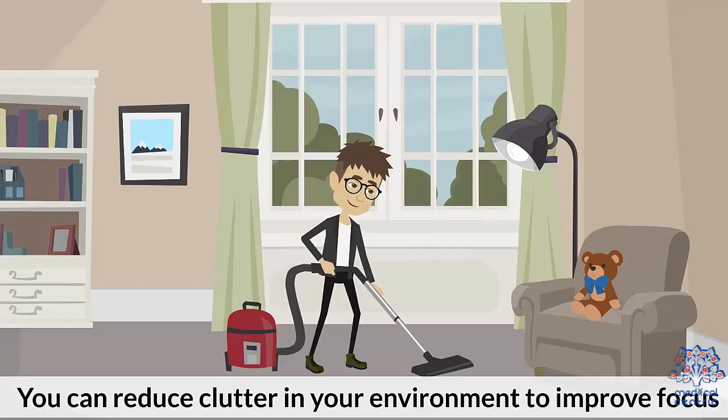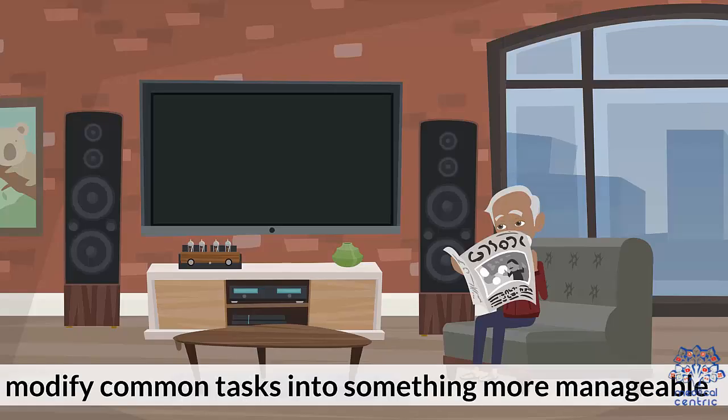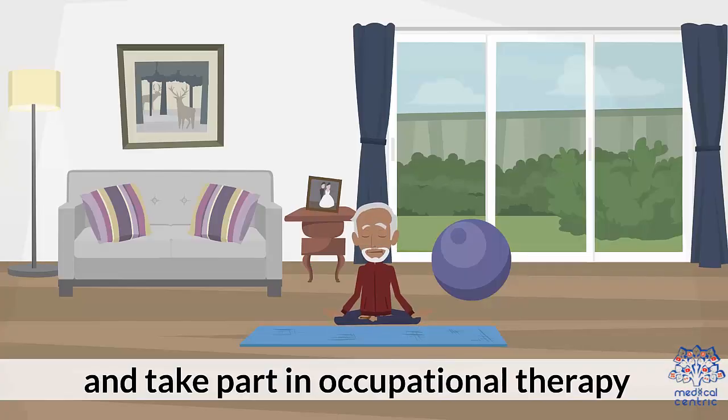Other treatments include changing your lifestyle to better manage dementia. You can reduce clutter in your environment to improve focus, modify common tasks into something more manageable, and take part in occupational therapy.